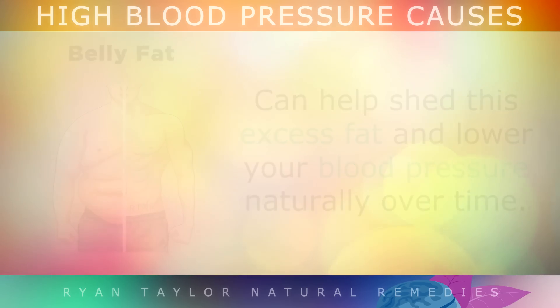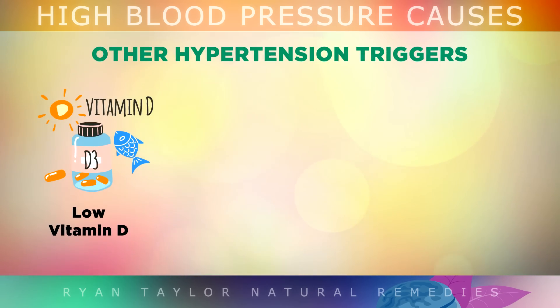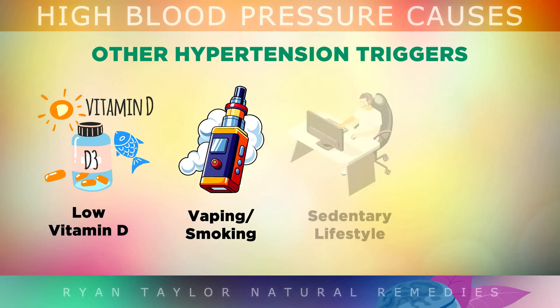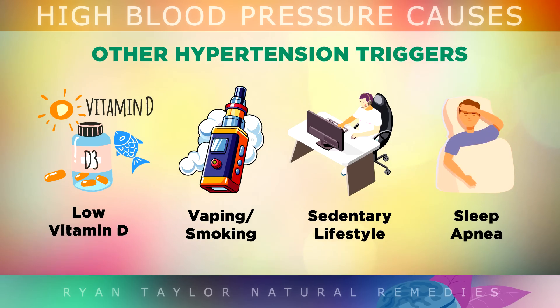A few other triggers of high blood pressure include low levels of vitamin D, which is common in ageing adults. The chemicals in cigarettes and vapes can also cause blood vessels to constrict and harden. If you're not exercising and walking around much, this can weaken your heart. And there's also sleep apnea, where you stop and start breathing intermittently in your sleep, which can drop your oxygen levels and cause blood pressure to rise.